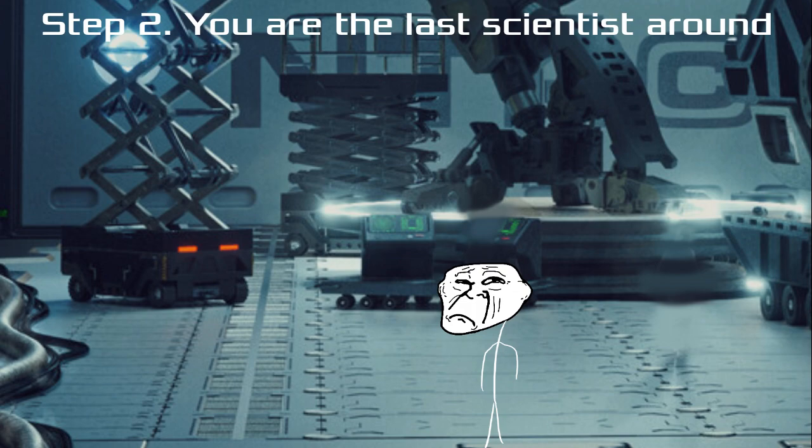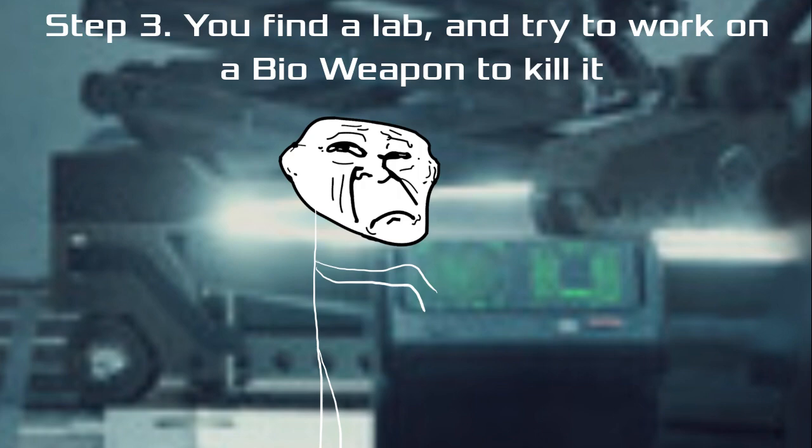Step 2: You're the last scientist around. Step 3: You find a lab and try to work on a bioweapon to kill it.